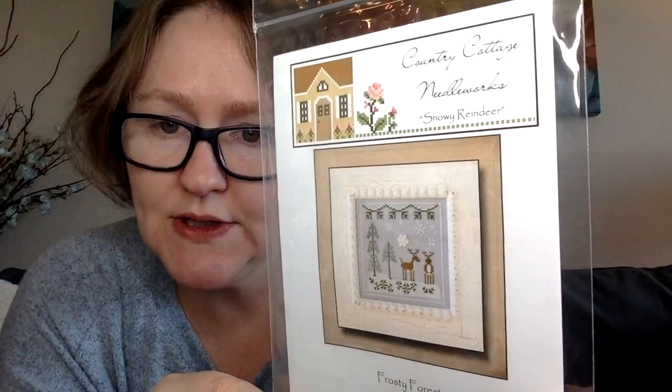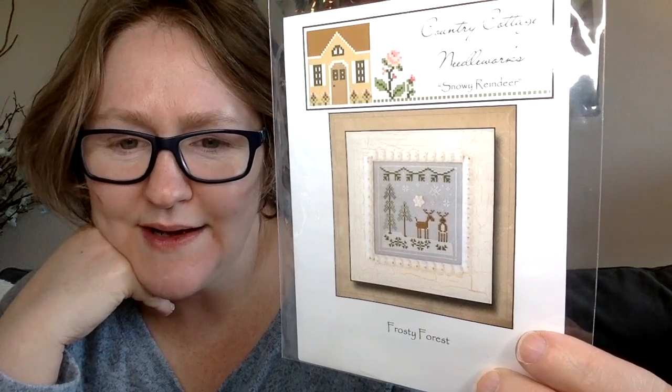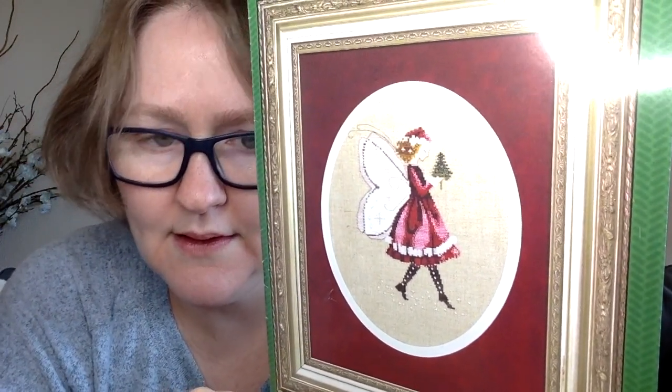Now I'm going through my folder, which is full of charts. First up is 'Frosty Forest' by Country Cottage Needleworks — I have the button too. This is the only one I have from that series, and I'll probably be giving it away since I have so many other series to do. Next is a Mirabilia called 'The Christmas All Fairy.' Robin from Bird's Eye Stitches sent me this — she just finished it recently and left off the wings, which I'll probably do too. I think she's so sweet.